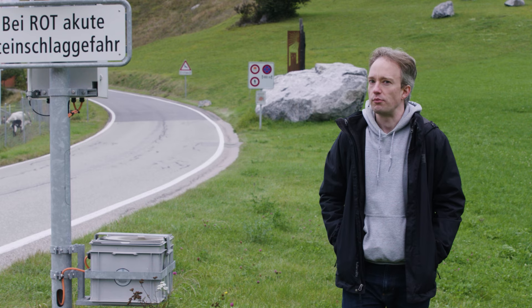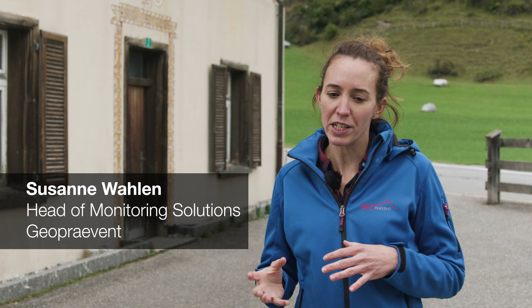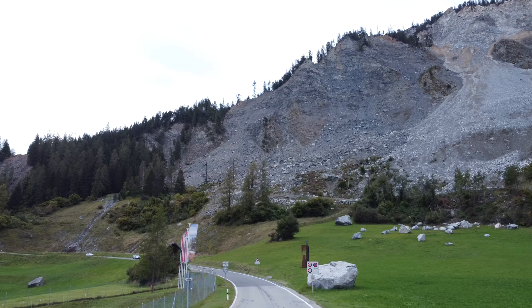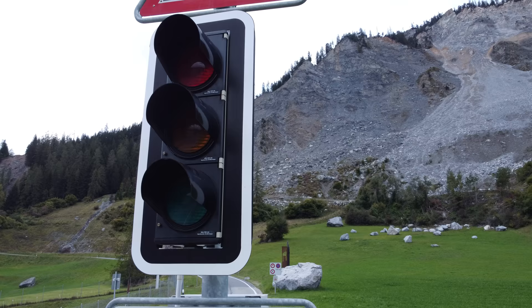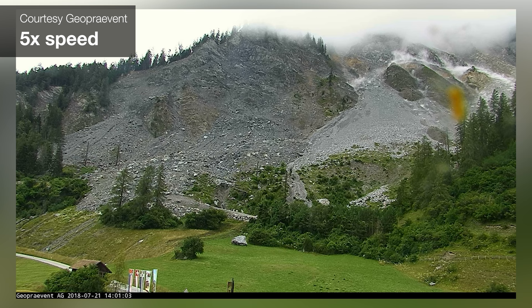So what you want is something that can automatically detect rockfalls and close the road. Simple solution: a radar and a stoplight. If the radar detects rockfall in a certain defined area, it triggers an alarm and the traffic lights go red. Then the radar tracks the rockfall — if it stops or ends up in the dam, the traffic light switches off and goes back to normal. The road is safe to pass.